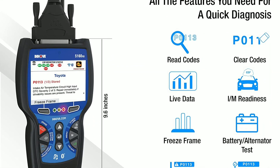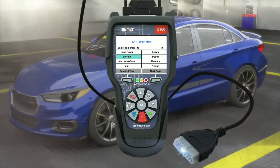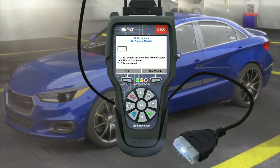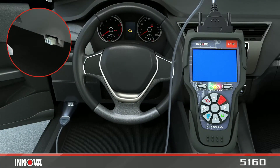One of the standout features of the Innova 5160 is its versatility. With its spacious interior and flexible seating options, you can easily adapt the cabin to accommodate your changing needs. Whether you're hauling cargo or need extra legroom, this vehicle can effortlessly transform to meet your demands.